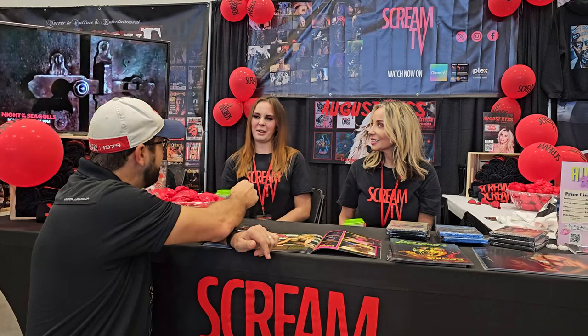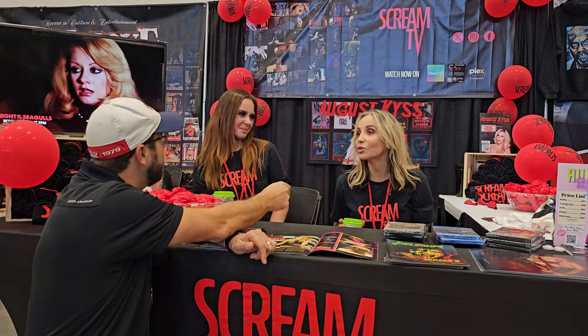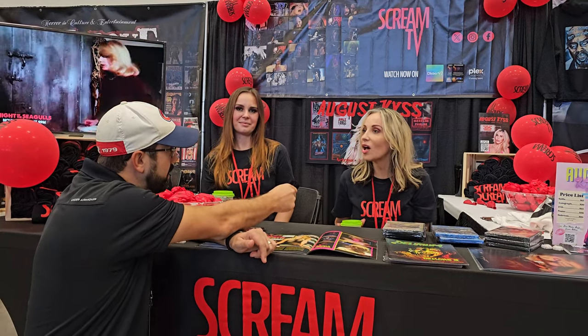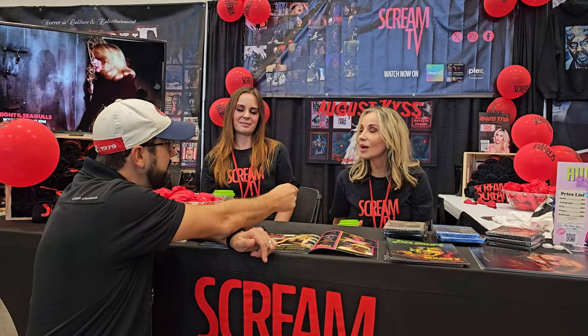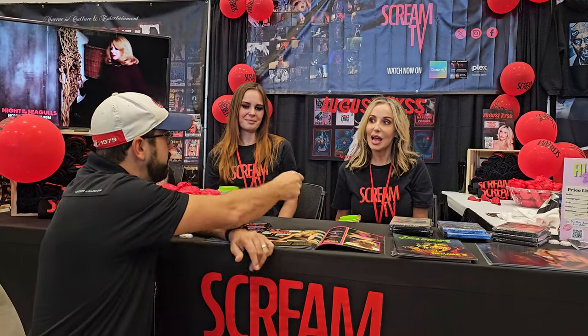Scream TV is a brand new free-to-air channel in Canada and the USA — check it out at scream tv dot com. It's all horror content and they're going to be making their own content as well. Megan is going to be doing a show called Dark Rewind — all 80s content — and she'll be the horror host. She's really excited for that.